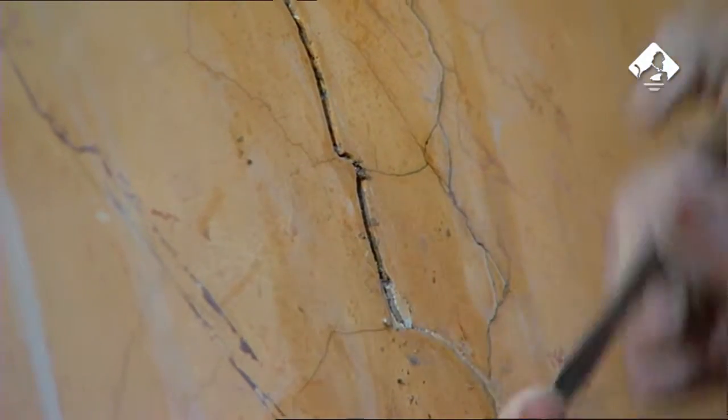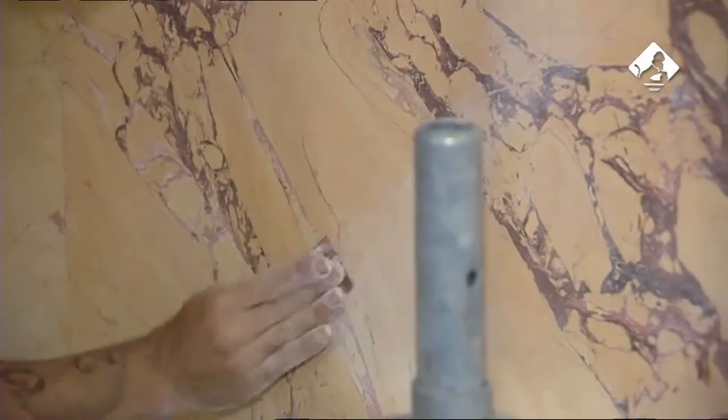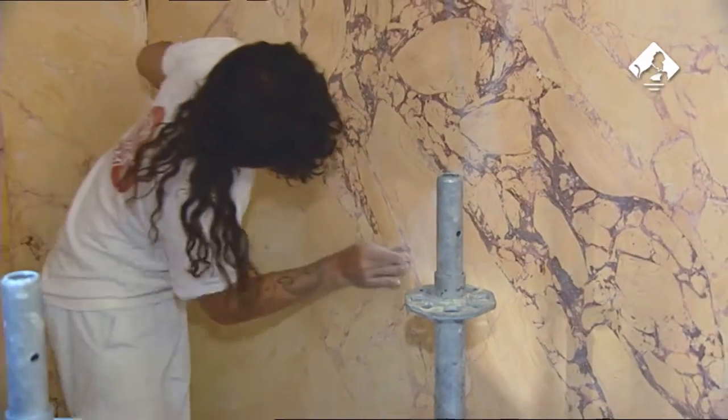Estas grandes placas fueron restauradas in situ, mientras que para aquellas zonas estucadas que se encontraban más deterioradas, o simplemente habían sido sustituidas en el pasado, se procedió a la fabricación artesanal de placas de estuco nuevas en el taller.